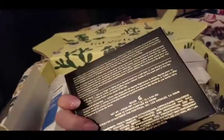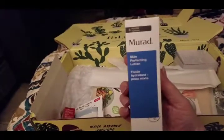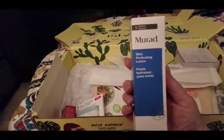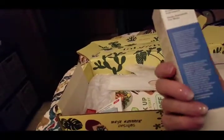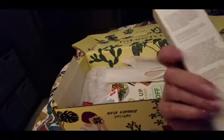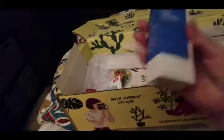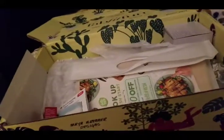I'm probably going to give the lip palette to somebody as a gift because I have more lip gloss than I know what to do with. Then this is what I'm giving Michelle — it's Murad skin perfecting lotion for acne-prone skin. It's very lightweight and good for redness too, but I have more face lotion than I need, so that goes to Michelle. It was worth forty dollars.